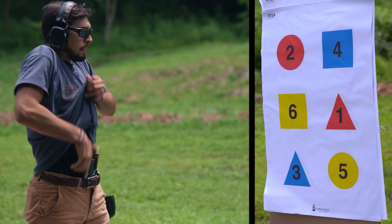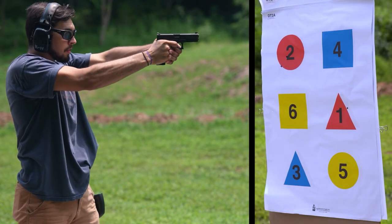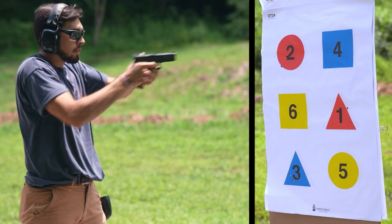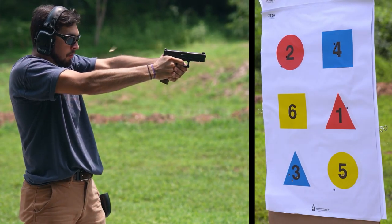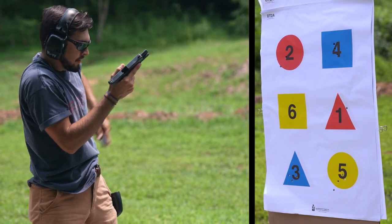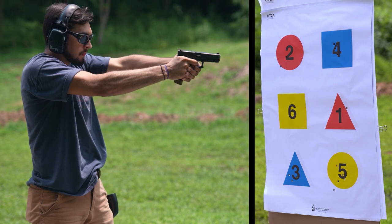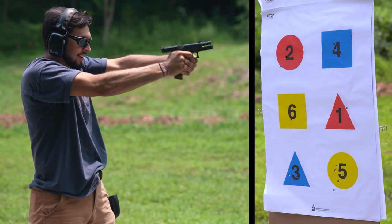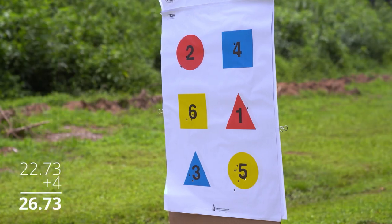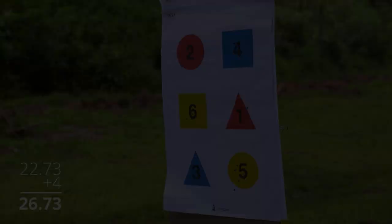We needed a test subject with no prior exposure to the casino drill, so our camera guy Kenneth was volunteered for that job. He bravely agreed to shoot the casino drill for the very first time completely cold on camera, no warm-up or anything. He started out pretty strong except for a miss on number one — those triangles will mess you up if you're not careful. Then when he got to the reload on number five he had a little trouble with his mag pouch and that caused him to lose count. He put two extra shots on five and only had four rounds left for number six. His time was 22.73 plus a four-second penalty for two misses and two rounds fired out of sequence.